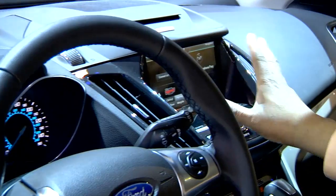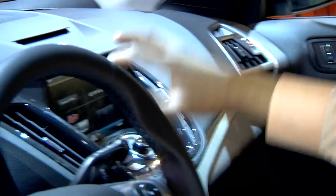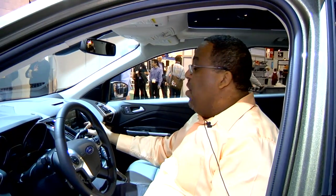Your controls here are another touch screen display. What I really like about what Ford has done is they actually have a tactile control. So for simple things like turning the radio up and down, there's a physical button so that you don't have to be distracted while you're driving.